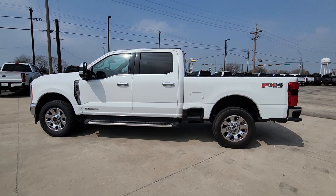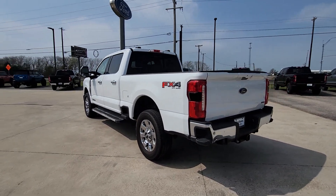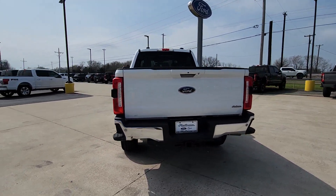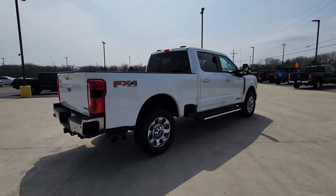Your next car could be the 2023 Ford F-250. This vehicle is an outstanding buy with fewer than 30,000 miles on the odometer. If you're going to do it, do it right.